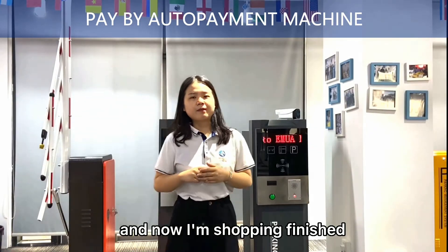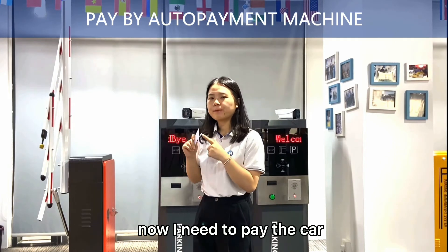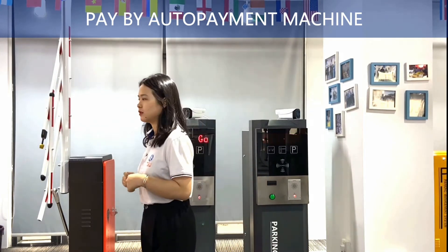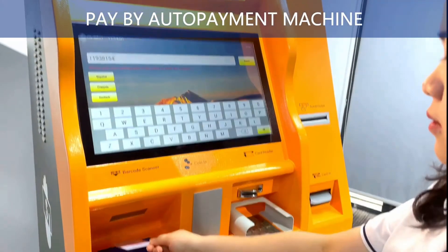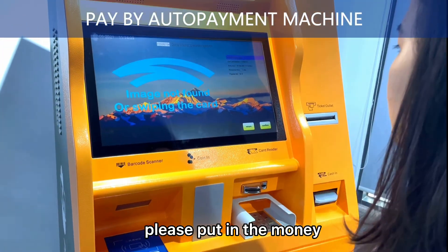Now my shopping is finished and I need to pay for the car. Please confirm the vehicle information. Please put in the money.